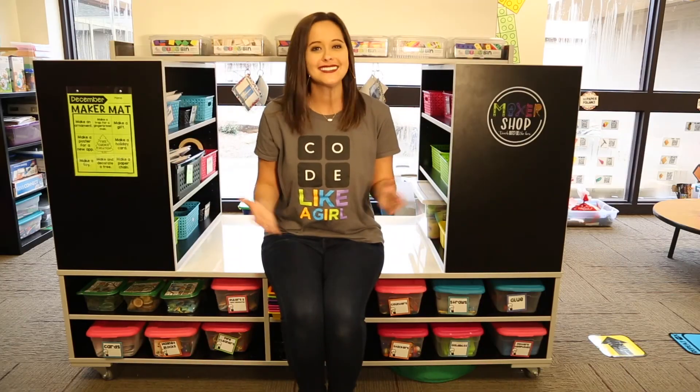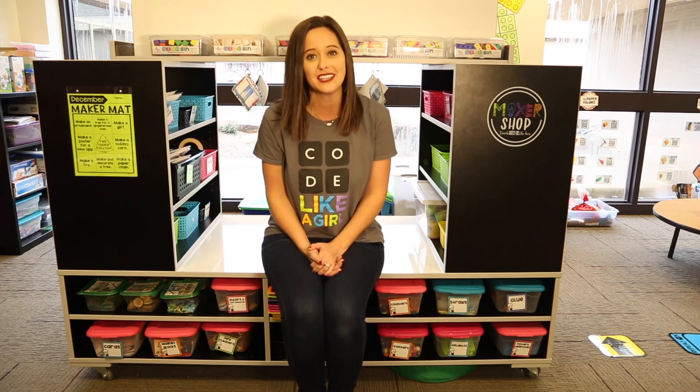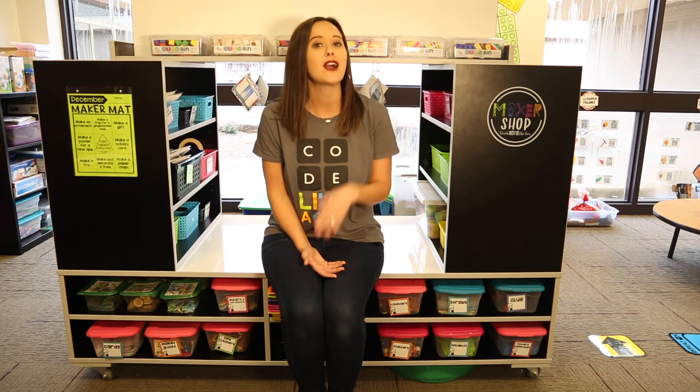I hope you're just as excited as I am for the Hour of Code to get here and to implement all of these fun coding activities in your class. Whether you are ready to try unplugged coding, plugged-in coding with apps and websites, or even some robotics, your students are going to be so engaged and it's going to be a wonderful December celebrating coding together. Happy Hour of Code!